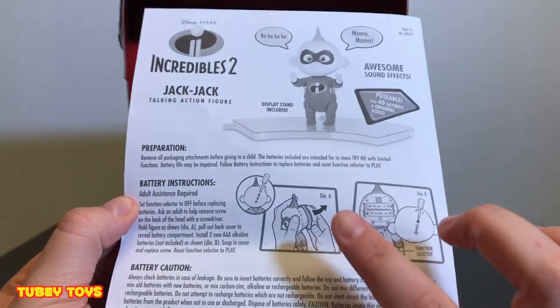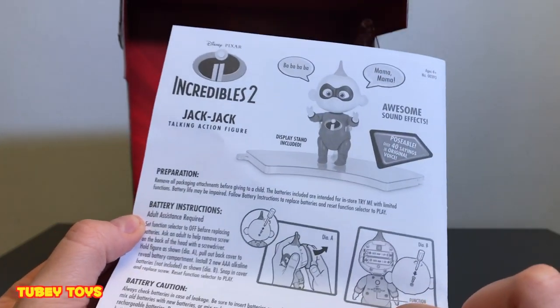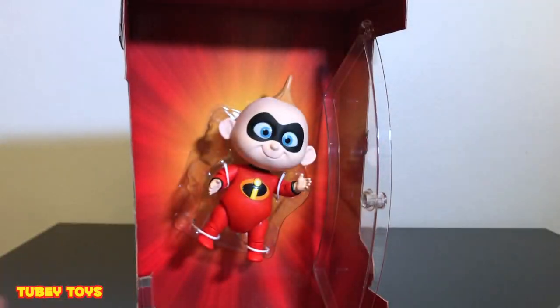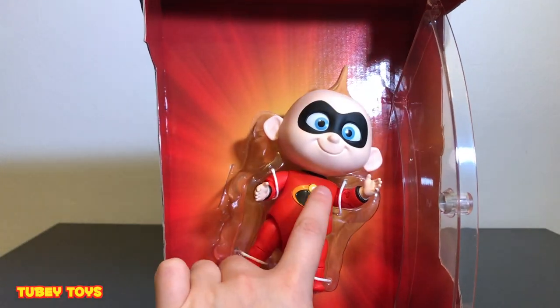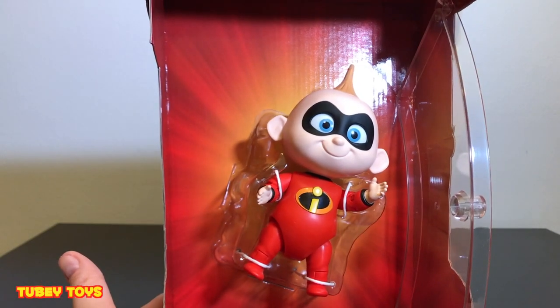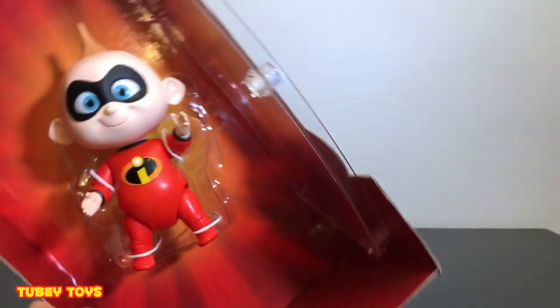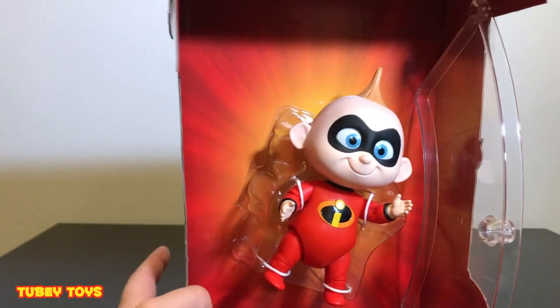In case you want to change the batteries, Jack Jack's battery compartment is in his head. Come on, poor Jack Jack. Okay, let's get him out. This stand is awesome. I wonder if when you sway him from left to right, if he goes into that mode. Nothing. Alright, let's get him out of the box - let's just do it.